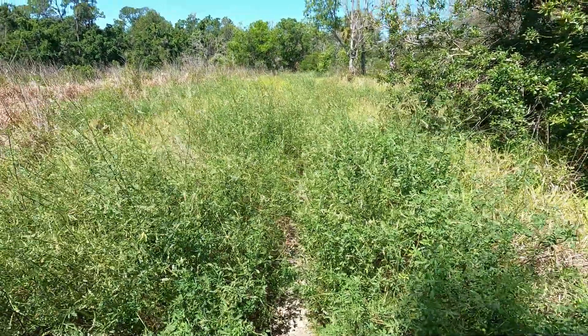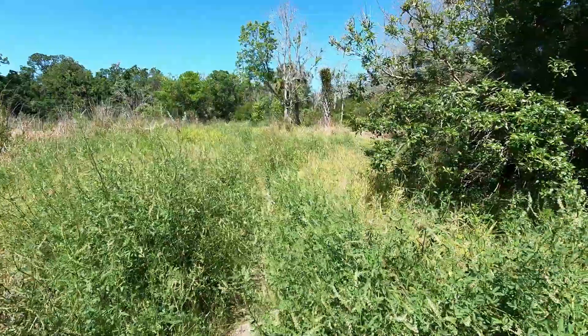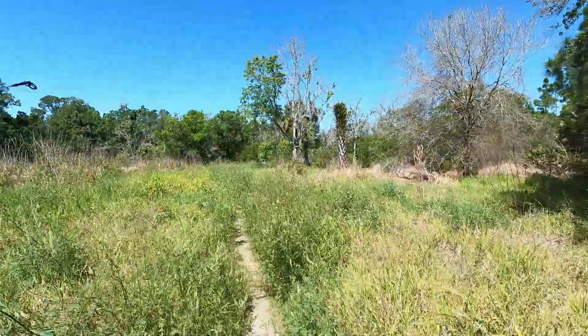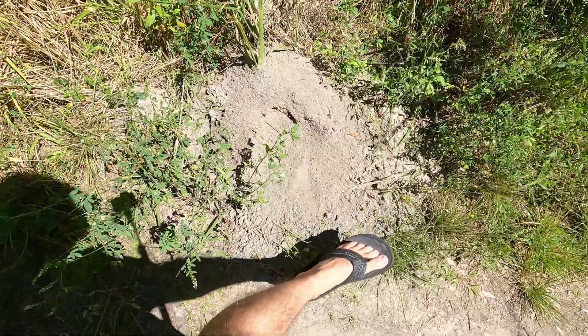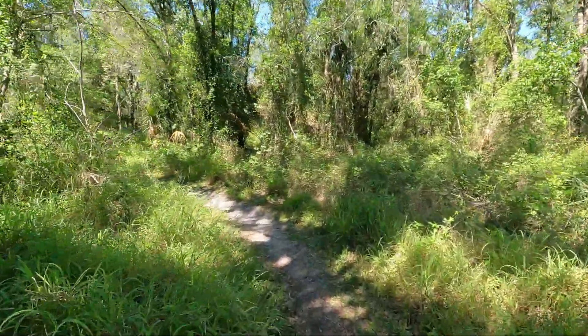I should have worn pants — this place is full of bumblebees, or honeybees, whatever the proper term is. Look how huge that ant pile is — that's an ant pile, holy moly! We've made it through Beeville. Now we keep walking on a clearer path.